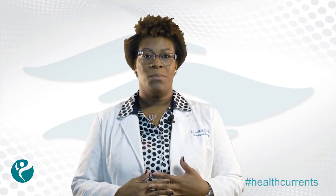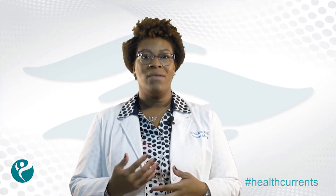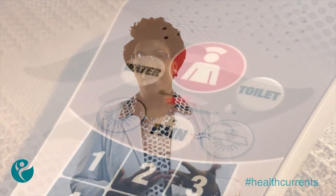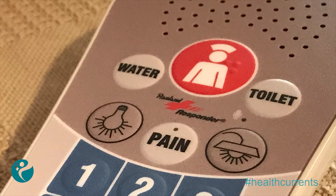Our new nurse call system provides detailed information to the nursing stations, allowing for improved nurse responsiveness to a variety of patient needs, including requests for water, toileting, or if a patient has exited the bed without assistance, presenting a potential fall risk.